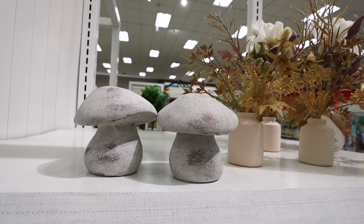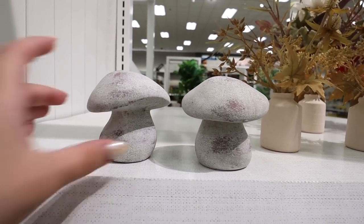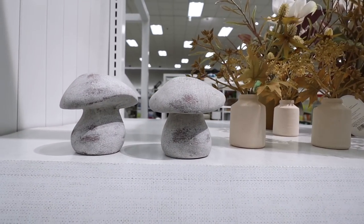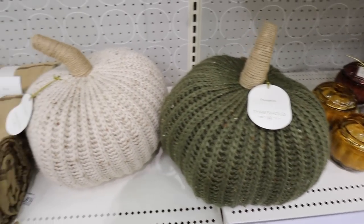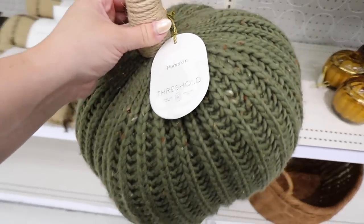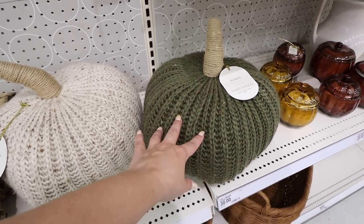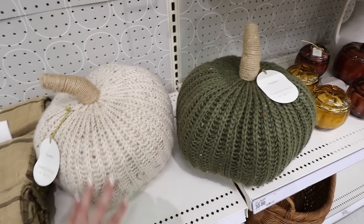Mushrooms just continue to be super popular — these are new from Threshold for the fall at $5 each. They are just a little stone ceramic mushroom with a terracotta color peeking through. I really like the little shape of them. I don't decorate with mushrooms but I do think these are super cute. They also have the green one — now we just need to find the orange one. This one has brown specks and this one has orange and ivory flecks throughout the yarn. I have the orange one from last year and I love them.